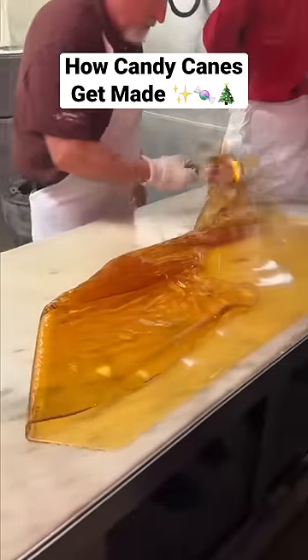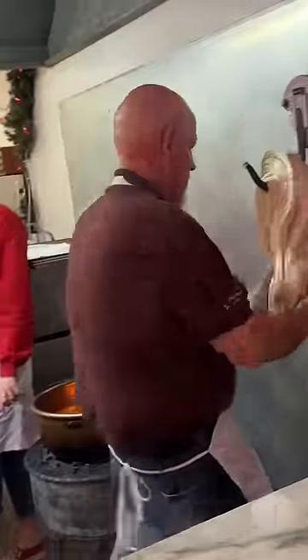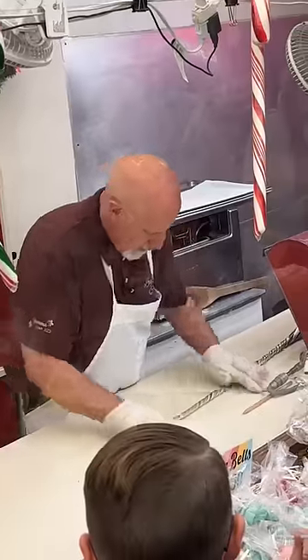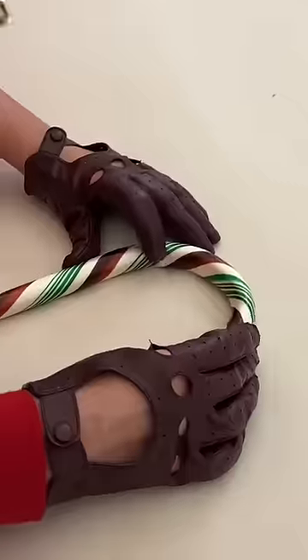Today, we're at Logan's Candies in Ontario, California, which has been making hundreds of different candies since they opened in 1933. They're most popular for their candy canes. You can even get tickets to watch master candy maker Jerry Rowley make a batch of 400-plus candy canes from scratch.